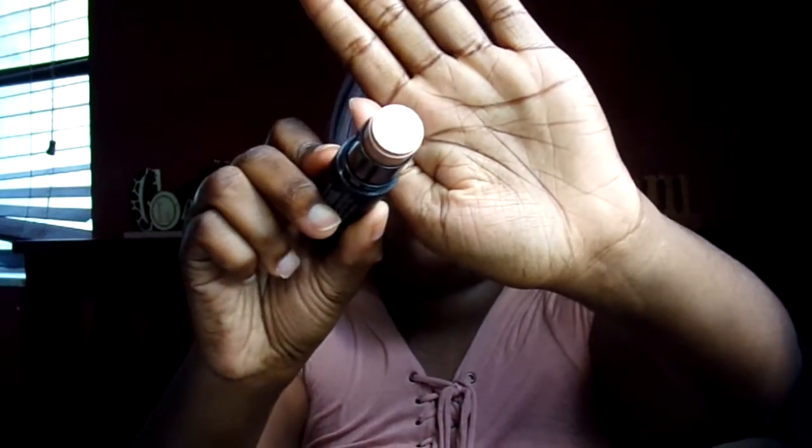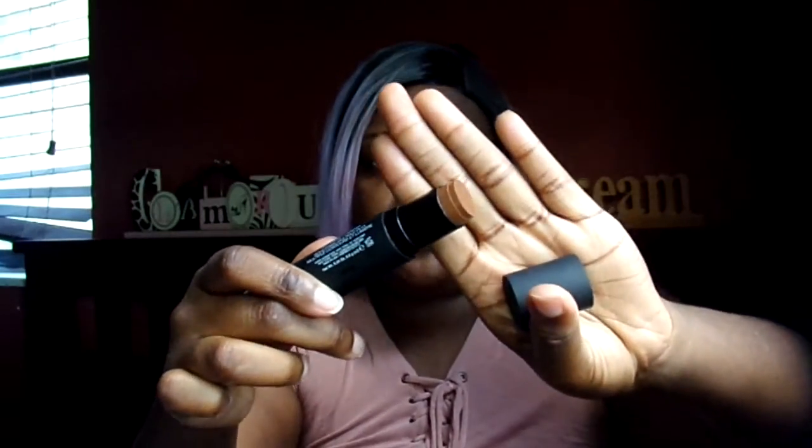I also got this NARS contour — it's a multi-contouring stick. I'm gonna give this away to my old manager as a Christmas gift. It has a highlighting stick and a contouring stick. She loves to contour and bronzer, and she's a medium skin tone who loves to tan and look really golden, so this will be perfect for her.